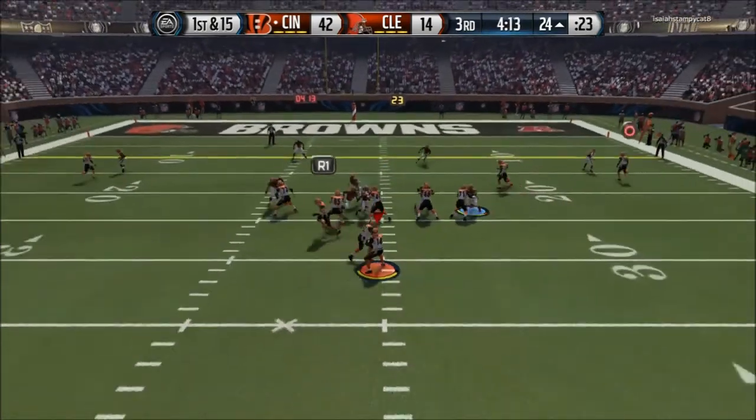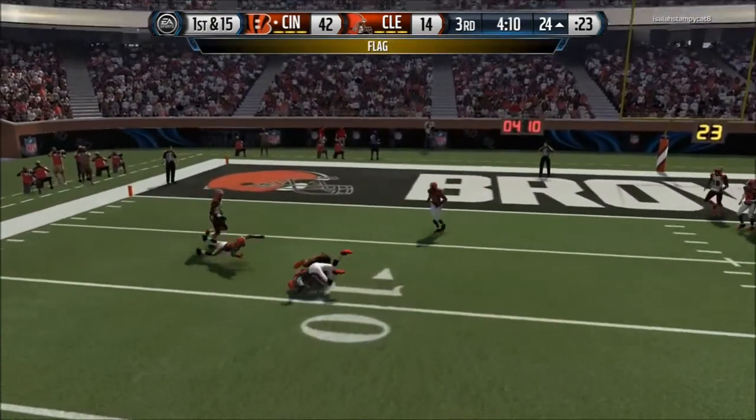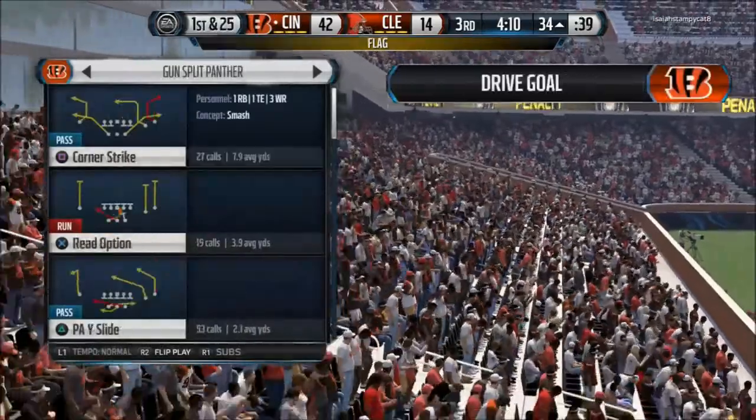First down at the 24. That is also eight penalties now on the offense today. That penalty is of course going to be accepted by the defense.